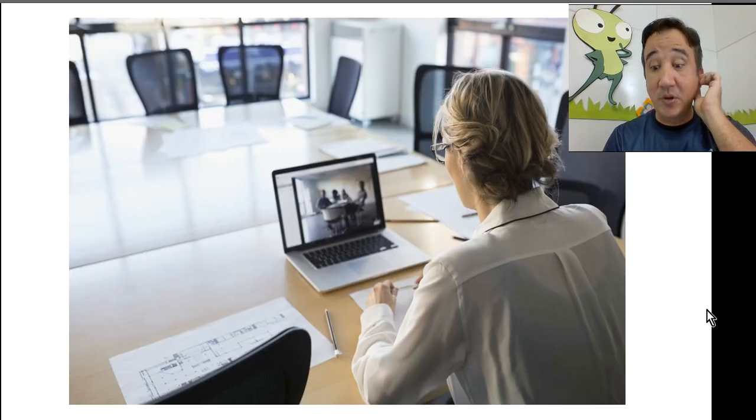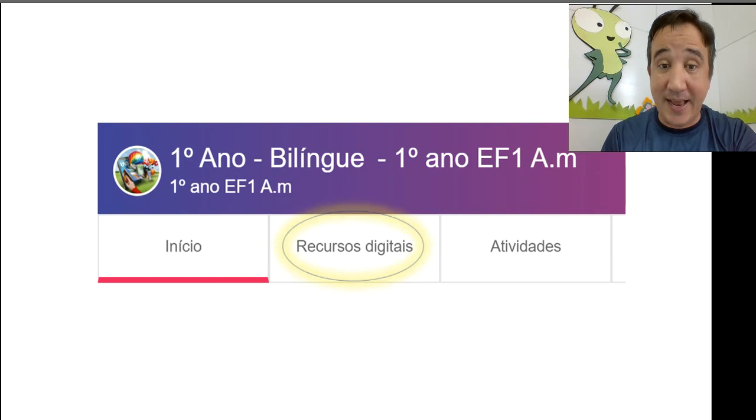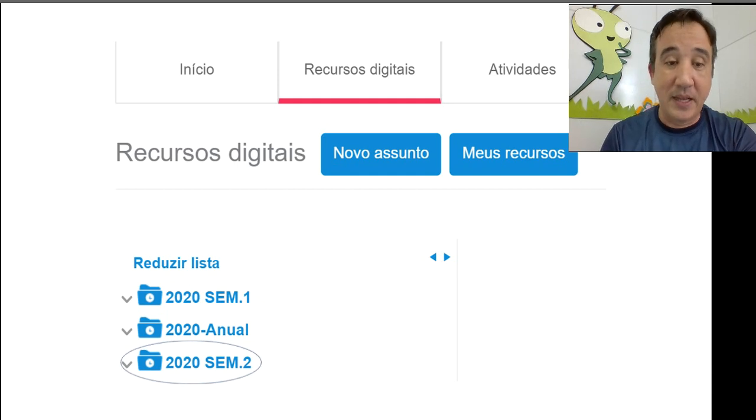Today we're going to have a video activity. It's a video class on the platform. You'll type lms.educate.global, put your user and password. Right after that you'll find your class and tap on Recursals Digitize. Then tap on 2020 Semester 2 — that's where you're going to tap or click, depending on the device you're using.